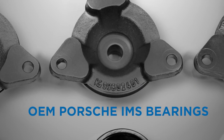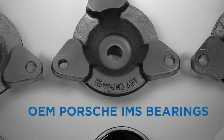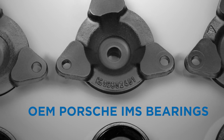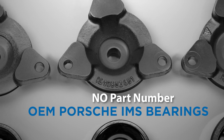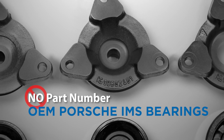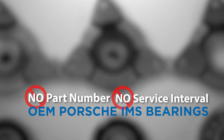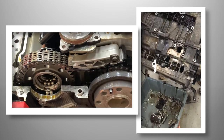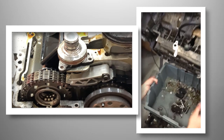The intermediate shaft bearing used in Porsche Boxster and 911 models is considered a maintenance item and should be replaced as part of normal scheduled maintenance. Unfortunately, Porsche did not assign a part number to the IMS bearing nor did they specify a recommended service interval. Failure of an IMS bearing can result in the loss of engine timing and catastrophic engine damage.